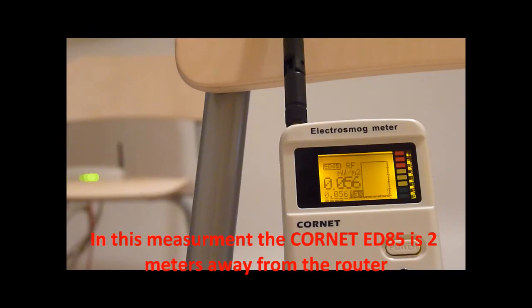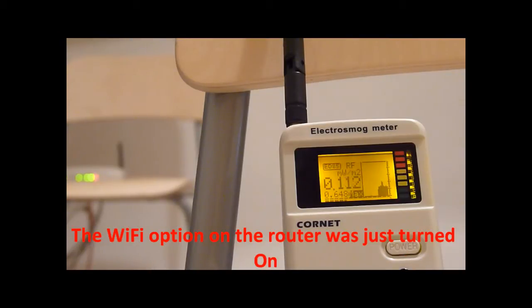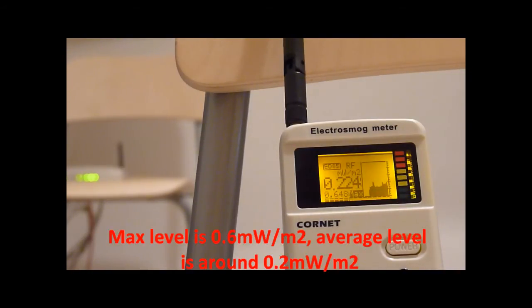In this measurement, the core net ED85 is 2 meters away from the router. You can see the router in the back. The Wi-Fi option on the router was just turned on. Max level is around 0.6 mW per square meter, and average level is around 0.2 mW per square meter.